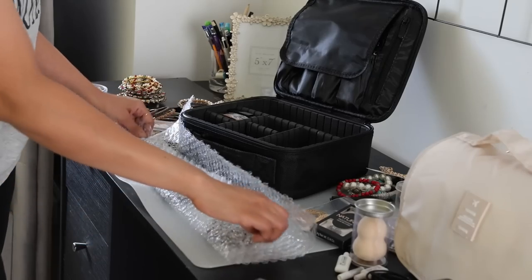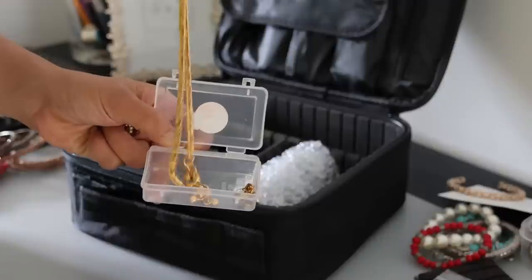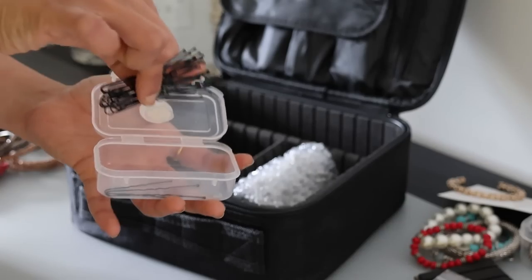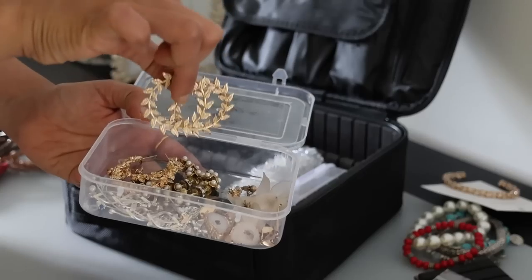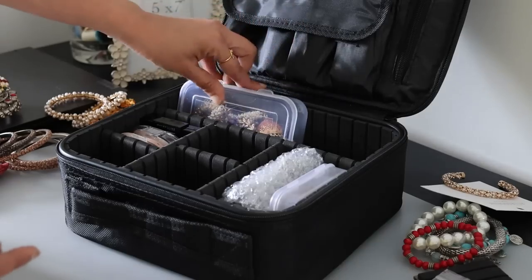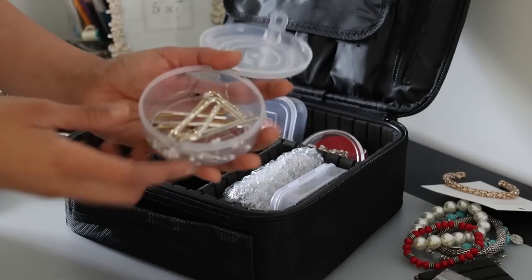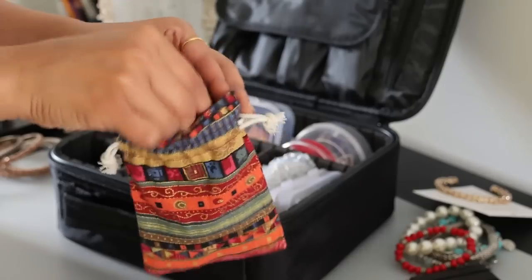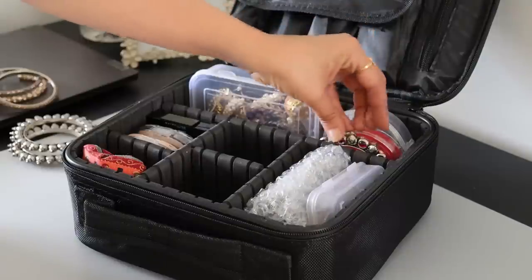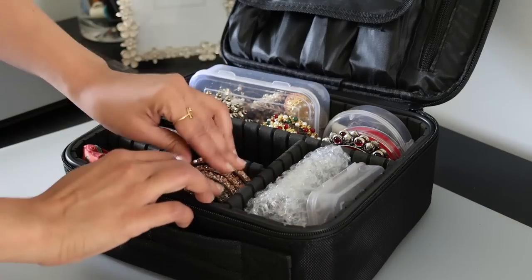The best part of these compartments is we can keep all makeup essentials tight in each one. I have U-pins in one tiny box, payal, gejje and nose pin in another, earrings and jhumkas in one, a waist chain, saree pins in another box. Bangles and more bangles — I feel the bangles are quite secure without getting tangled, so I don't have to buy a bangle box separately. This makeup kit can fit in everything.